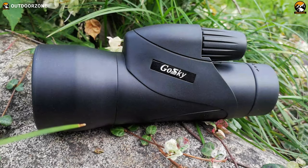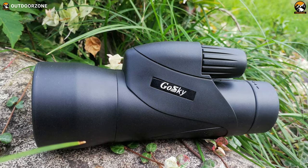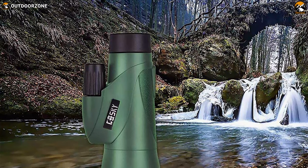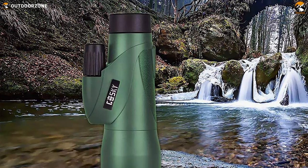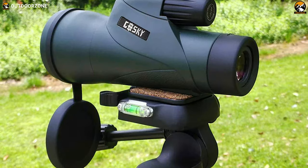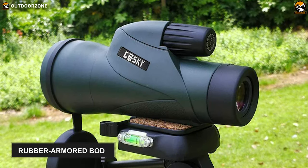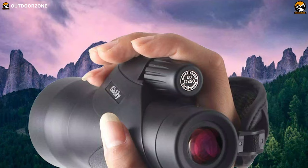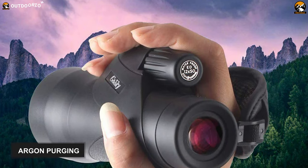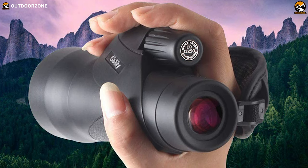Explore the distant world and make birding easier and much more enjoyable with the Gossky 12x55, specially engineered for wildlife explorers who don't want to miss any detail of objects while exploring the great outdoors. This bird watching monocular features a rubber armored body which can withstand the harshest elements you may encounter outdoors. Its interior has argon purging, making it waterproof, fogproof, dustproof, and shockproof.